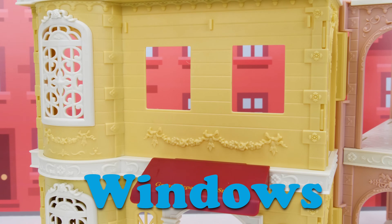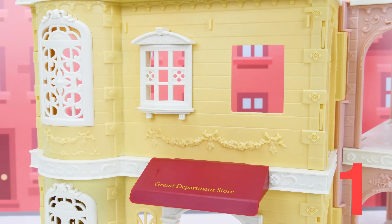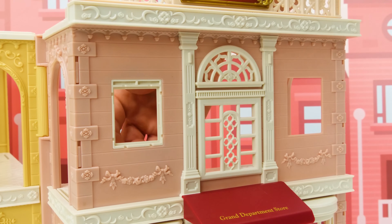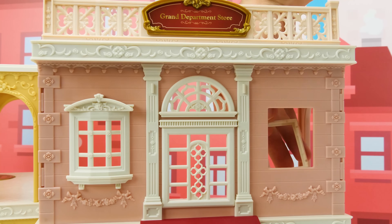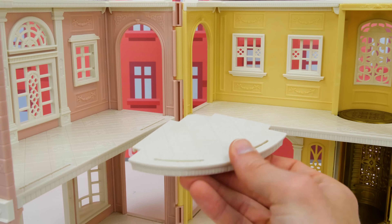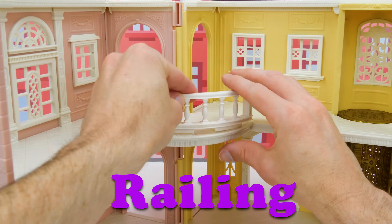Next we need to add our windows! We'll add the frame in the back, and then attach the window to the front. There's one, another one over here makes two, and now for the pink building we'll add one here for three, and one more makes four! And on the inside, we can add a cool balcony here for some extra floor space, and then add some protective railing so it's safe to stand on!